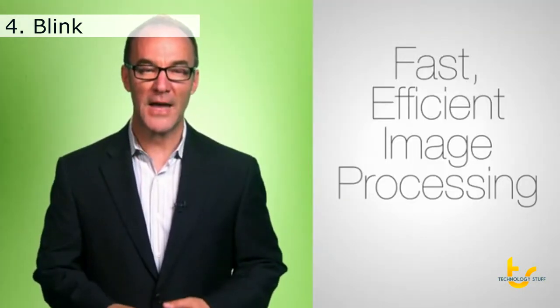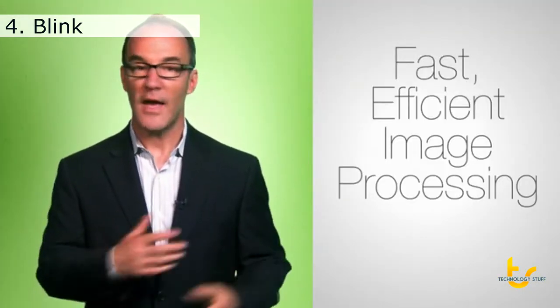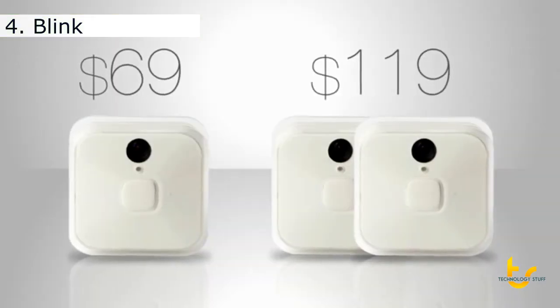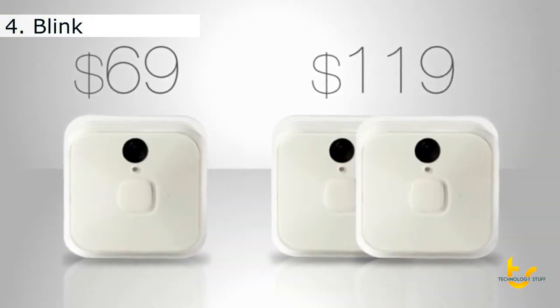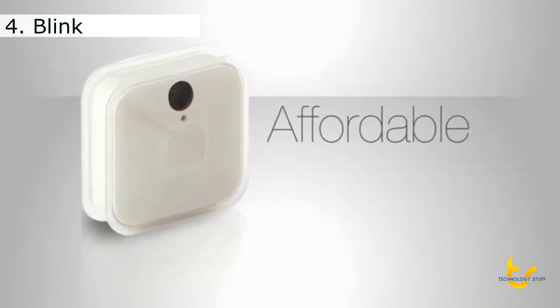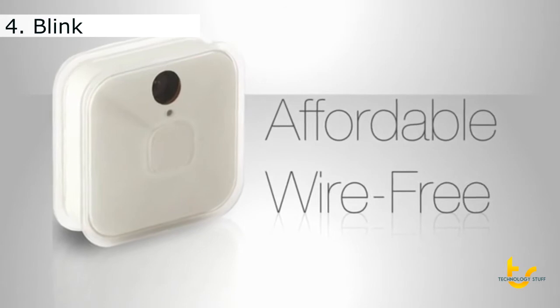It's purpose-built for fast, efficient image processing — everything Blink needs and nothing it doesn't. Create a Blink system tailored to your home for a fraction of the cost of other monitoring devices. It all adds up to the first affordable, truly wire-free home monitoring and alert system, so you can know simply and easily that your home and loved ones are safe and sound. Read on below to support Blink and find out more.